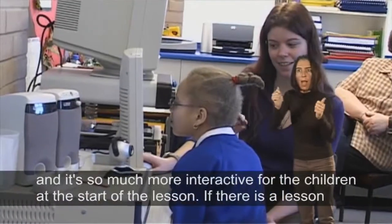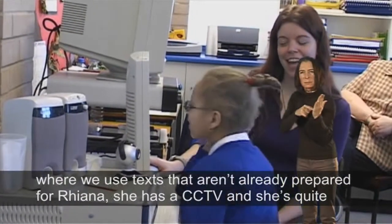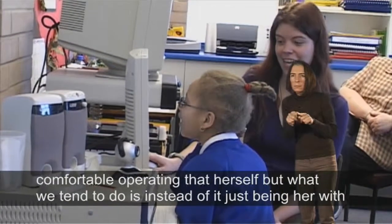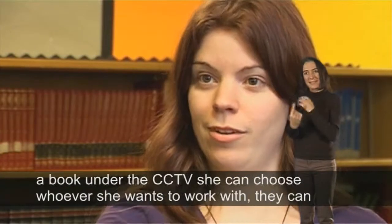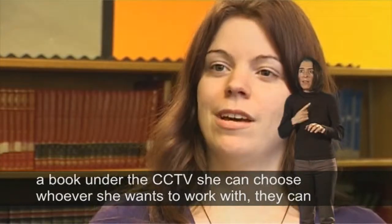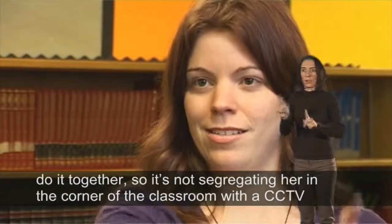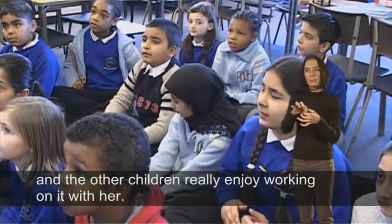There are lessons where we use texts that aren't already prepared for Rhianna. She has a CCTV and she's quite comfortable operating that herself, but instead of it just being her with a book under the CCTV, she can choose whoever she wants to work with and they can do it together, so it's not segregating her in the corner of the classroom, and the other children really enjoy working on it with her.